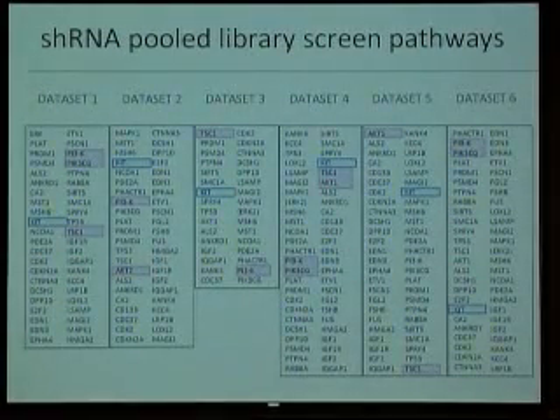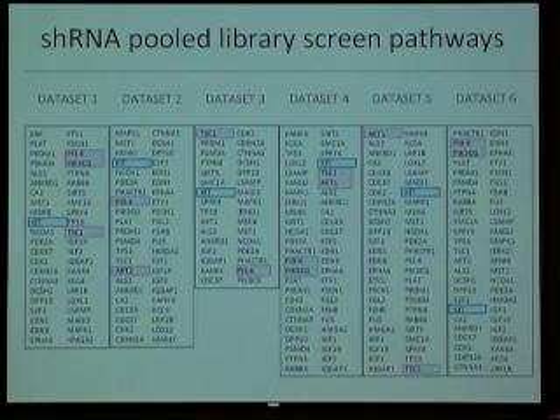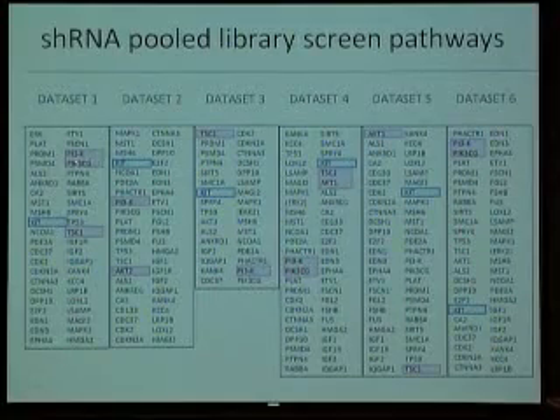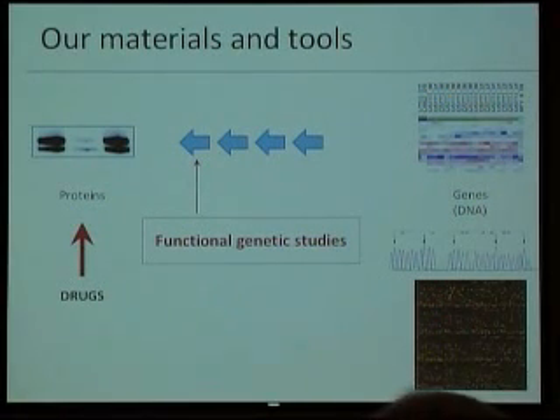This is not only relevant in GIST. Some other sarcomas — we are now doing screenings with Ewing sarcoma or liposarcomas — share some of the pathways. For example, here is the PI3K-AKT pathway, and mTOR, which has been mentioned, is part of this pathway, where we see that many genes score high in different datasets that we get. This is my way of showing how we go from the genes to the proteins.